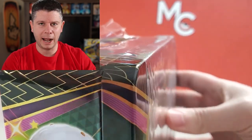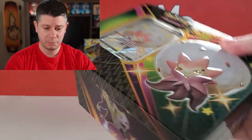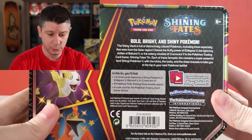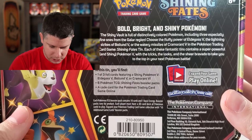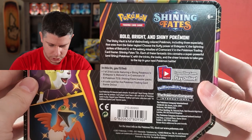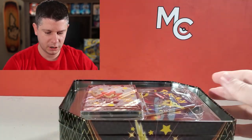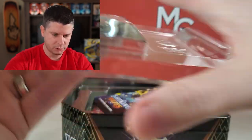This is different packaging than we're used to — you can open it up like that, that's how their tins go now. On the back of this Eldegoss tin, you get six booster packs — I thought it was five, so that's fantastic! You also get one of three promo cards: Eldegoss, Boltund, or Cramorant — very nice full art V shinies.